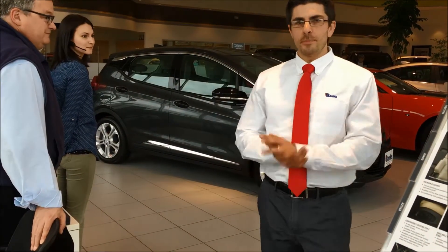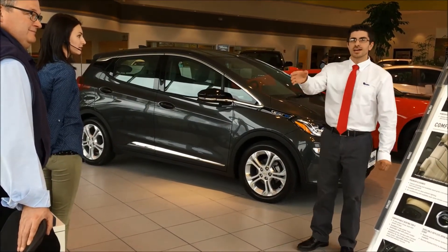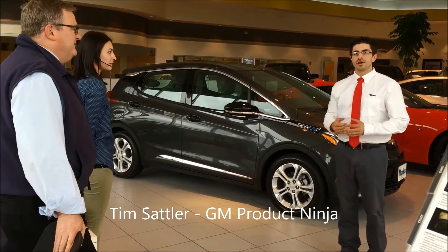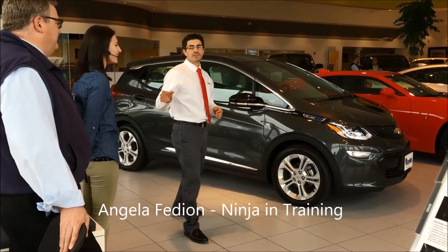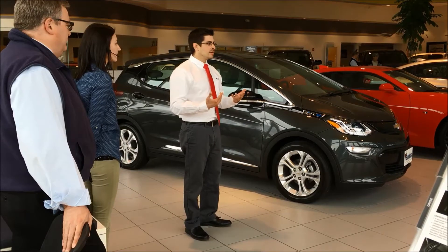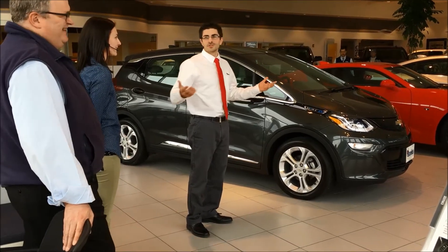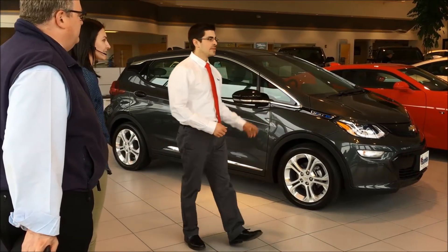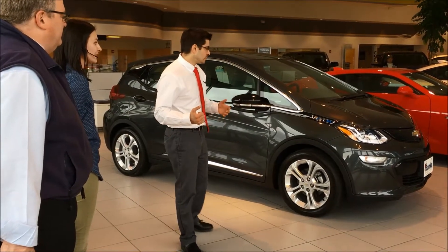Hi guys, my name is Brad, I'm the customer care manager at Banks. We just got our first Chevy Bolt and we want to take you around and show it to you. Tim Sattler, our product knowledge expert — GM product ninja — is here with us, along with Angela from our customer care department, who is also very well versed in the Bolt. We're going to take a quick walk around and get you acclimated with it.